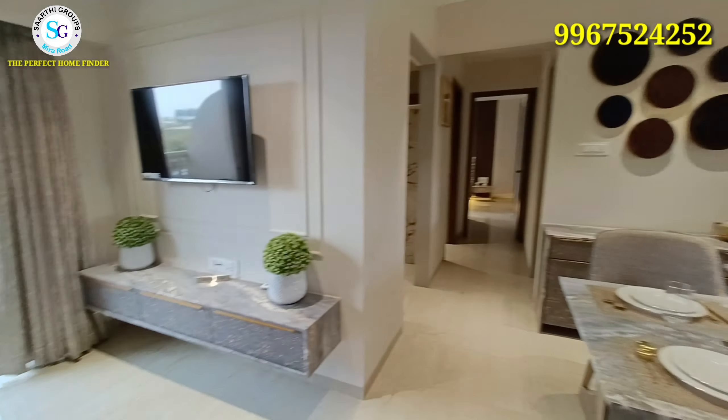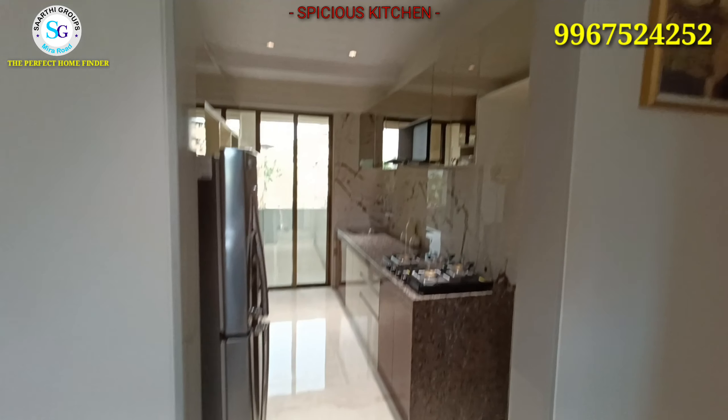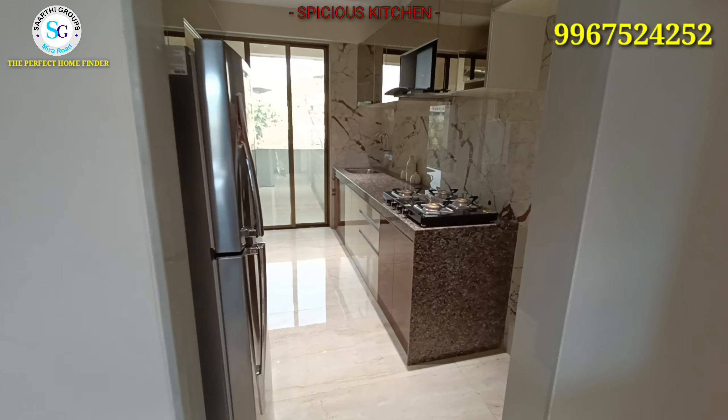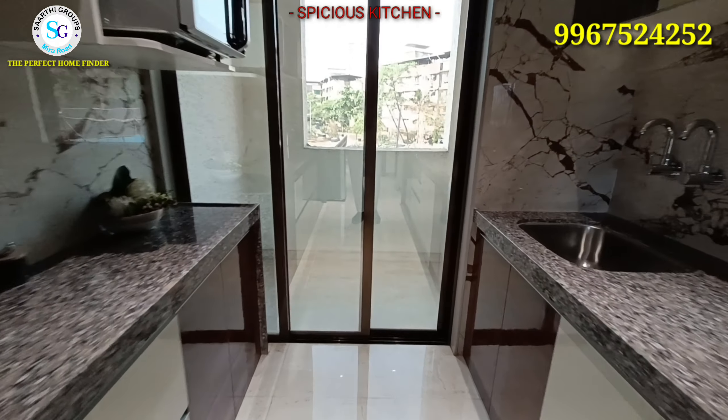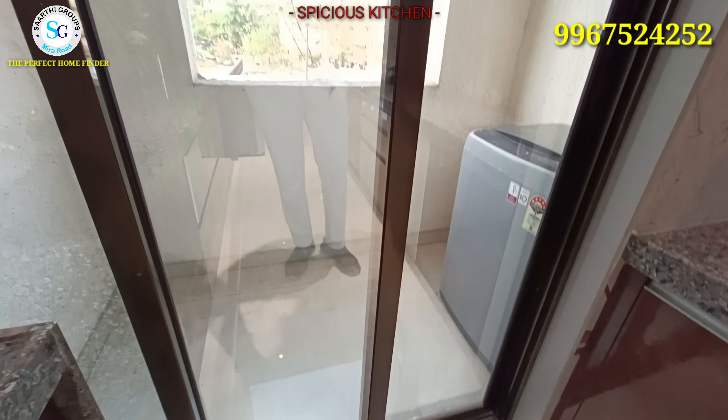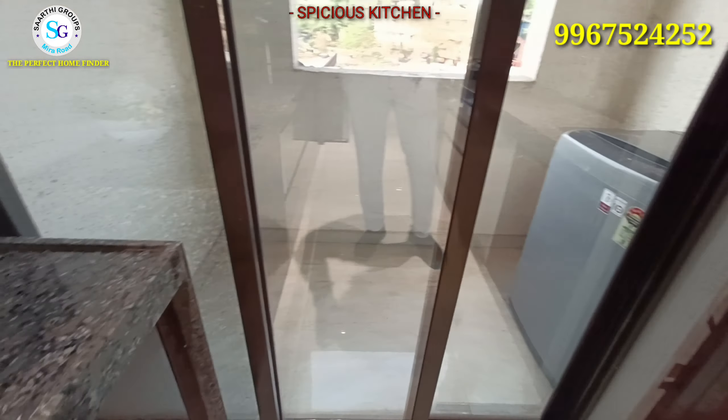When we go to the passage area, you can see the living room here and the kitchen on the right side. When you enter the kitchen, you have two granite platforms, a stainless steel sink, and all branded quality null fittings. Above that, you get extra space for a fridge. You can also see the 3.5-feet balcony in front, and the kitchen is very spacious.